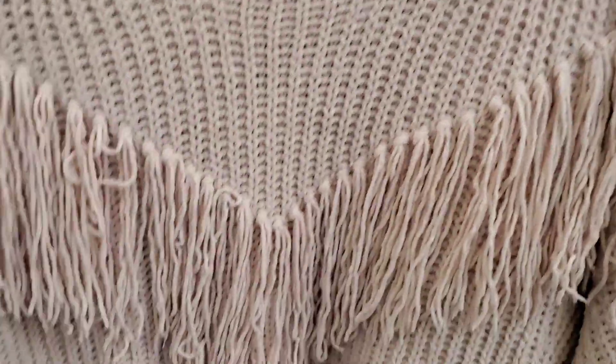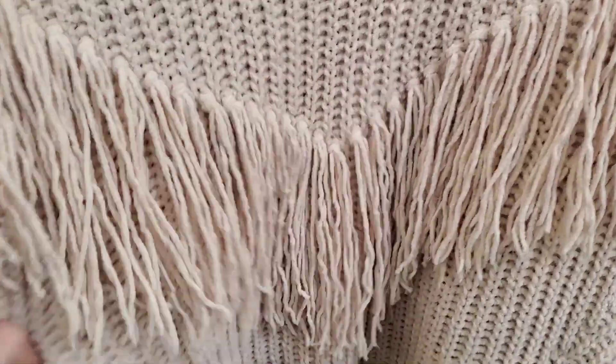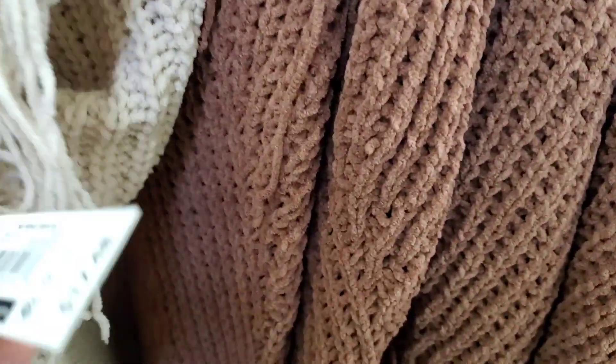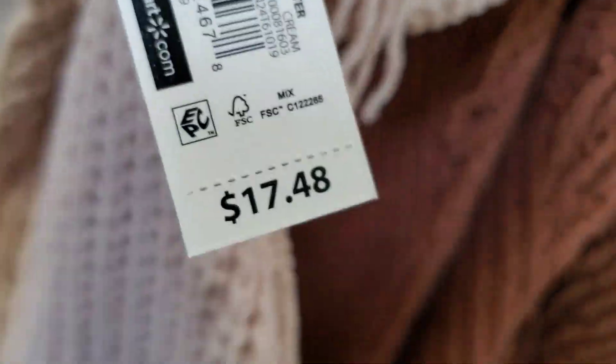And then I'm seeing this one with some fringes on it — this is really cute. Anything with fringes is really big for 2023. It comes in this beautiful oatmeal — it's cream. It's cream.